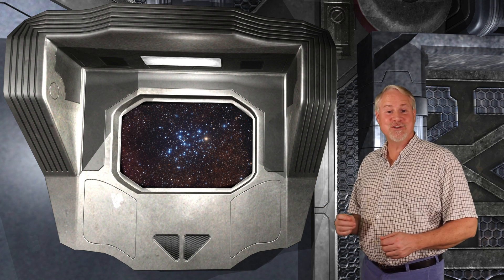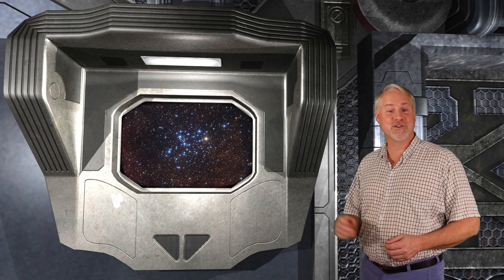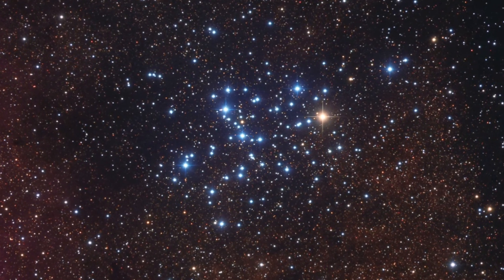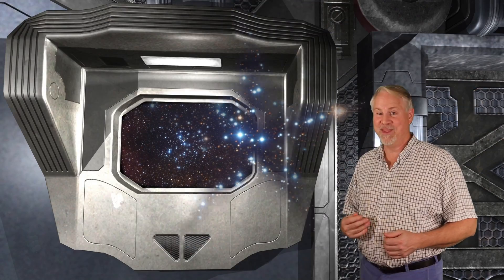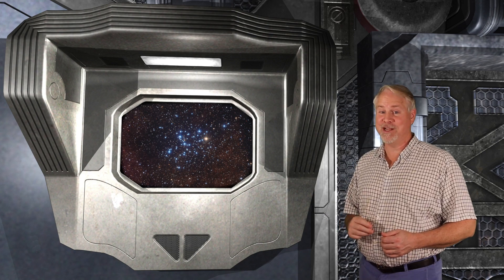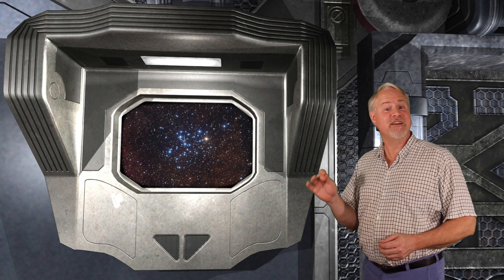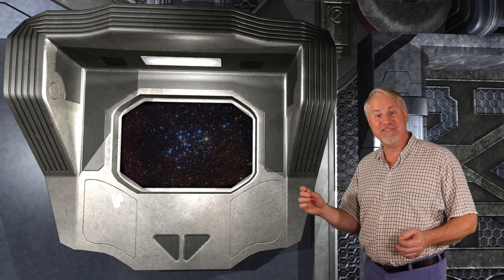Messier 6, also known as the Butterfly Cluster, is another very nice open cluster right near the stinger of Scorpius. The cluster's name came from its shape having a vague resemblance to a butterfly. The cluster shines as a group at magnitude 4.2, and it has one bright orange member that stands out from the rest. That's actually a variable star whose brightness varies from magnitude 5.6 to magnitude 7.